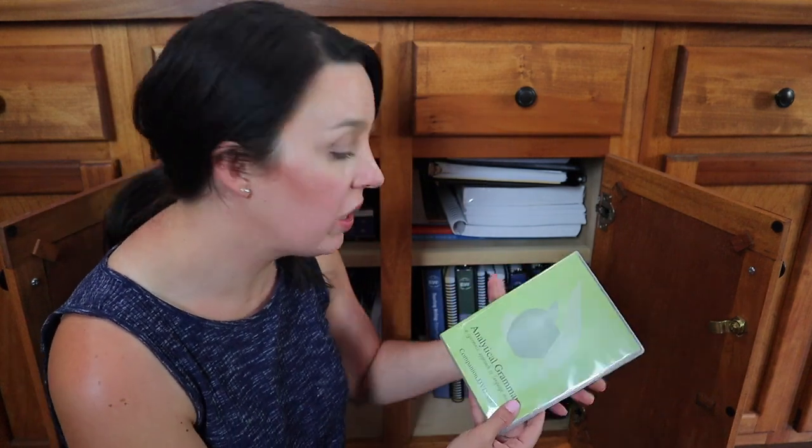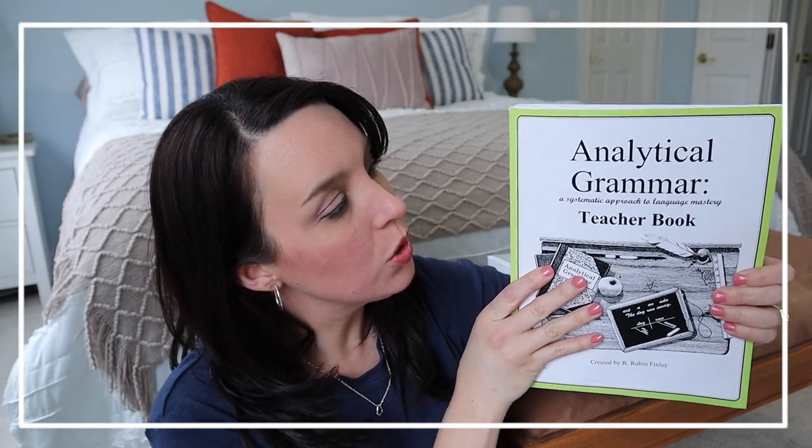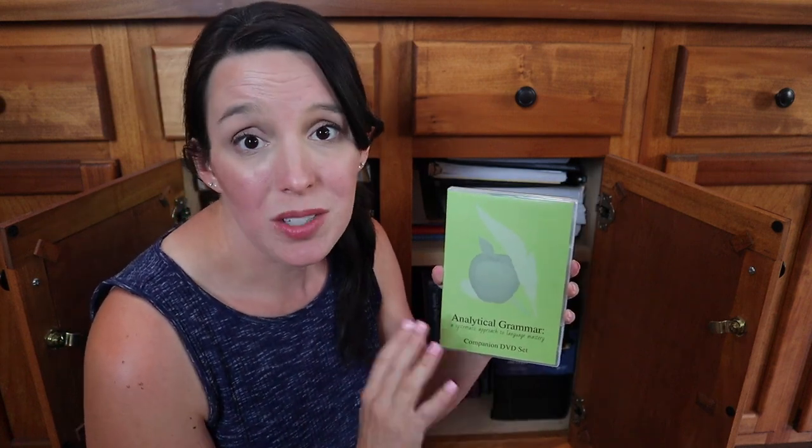This is their Analytical Grammar DVD set — there are also some workbooks in here. I just recently devoted an entire video to Analytical Grammar, and I'll make sure to link it down below — a full review of how it's been going and what we think of the program. In short, we love it. It's very challenging, very thorough. Noah and Leah got through Season 1 this year, and we are planning on finishing up Seasons 2 and 3 next year.